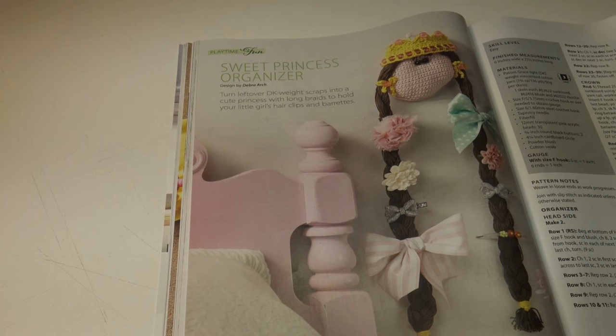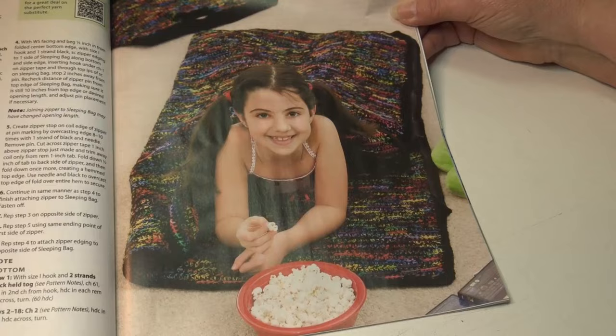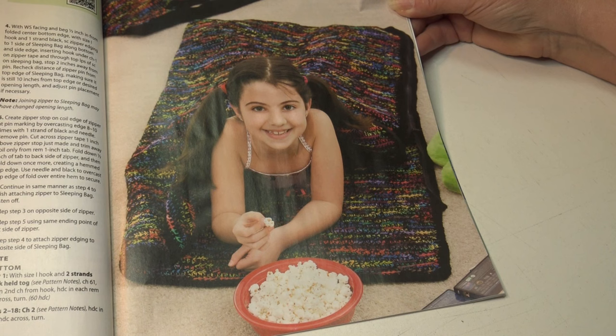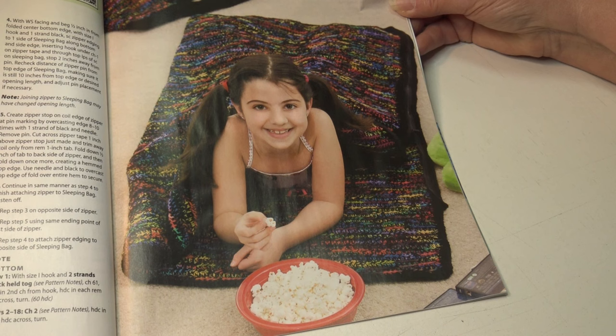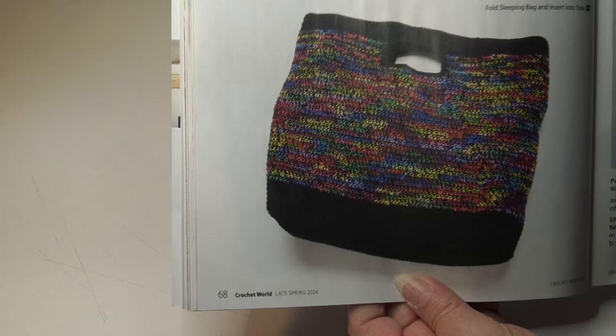The sweet princess organizer is an easy skill level and the finished measurements are six inches wide by 21 and a half inches long. The next pattern is the sleeping bag and tote. Kids will be ready for fun sleepovers with friends or at grandma's house with this comfy sleeping bag with its own carry tote. It's an easy skill level. The sleeping bag measures 27 inches wide by 54 inches long, and when opened up it's 54 inches wide by 54 inches long. The tote bag is 21 and a half inches high by 22 and a half inches wide by 8 inches deep. Here's a photo of that tote bag.